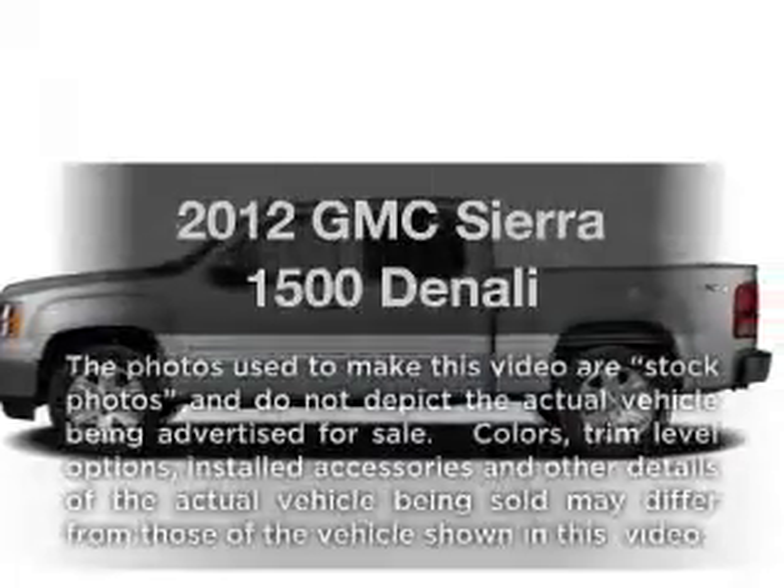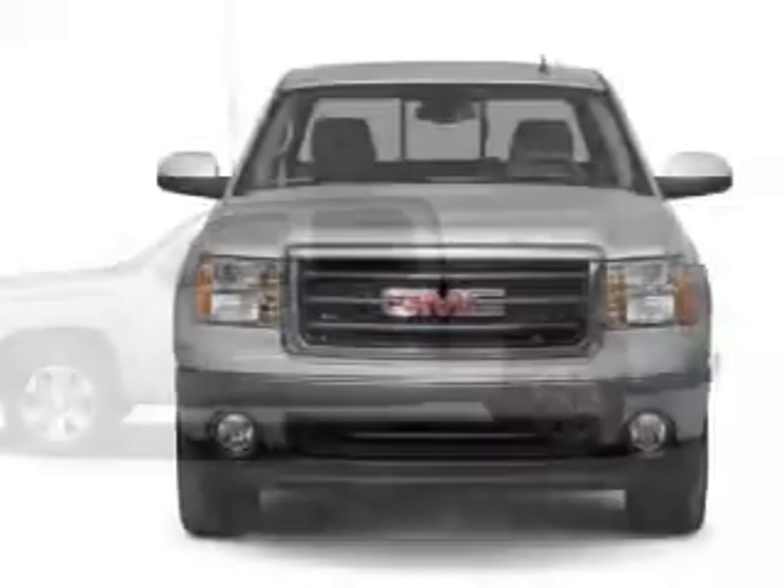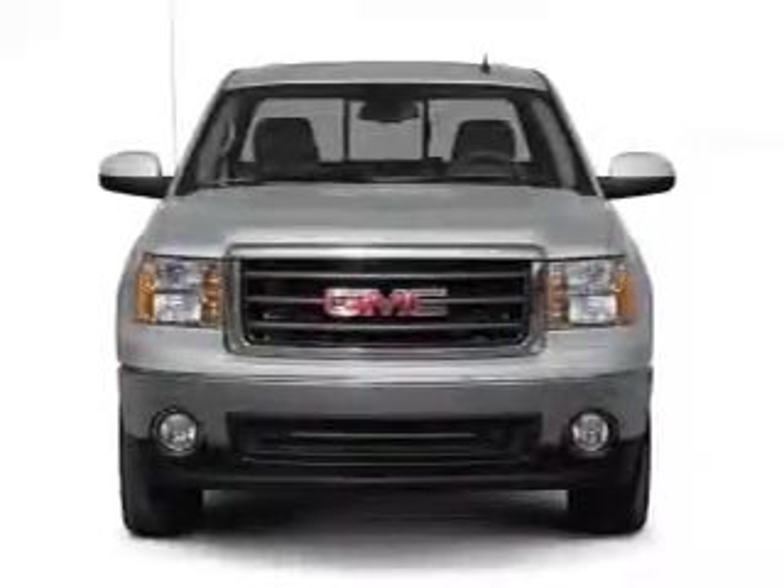Get noticed in this 2012 GMC Sierra 1500. Travel the roads in style and comfort in this great vehicle.